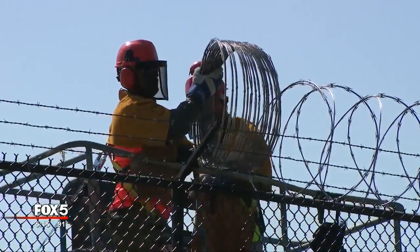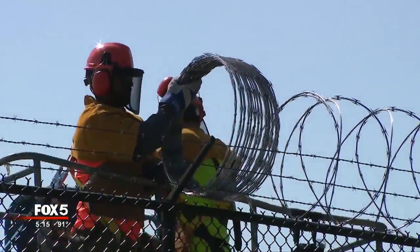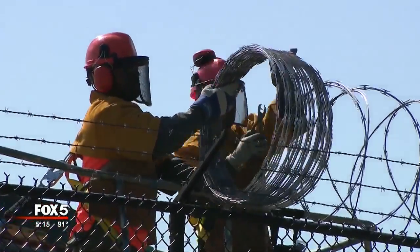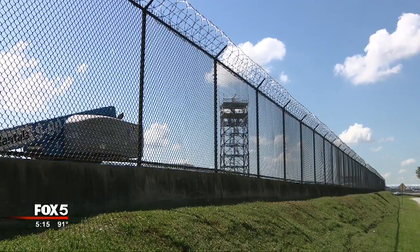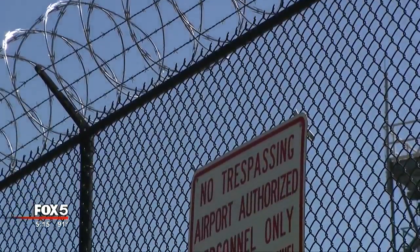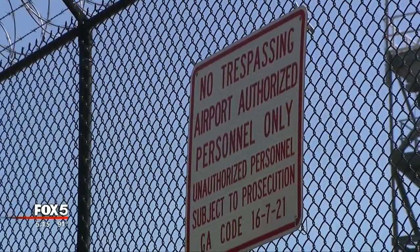They need to cover about one half of the entire perimeter fencing, which is 15 miles of the most sensitive areas. Initially, they were going to put the extra wire at the bottom as well, but the security manager told me they re-evaluated that option.